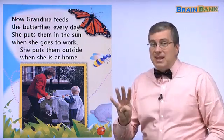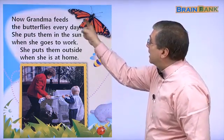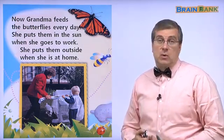We're continuing with the story about the four sick butterflies. There are four butterflies that are sick. Their wings are damaged, crumpled or torn.